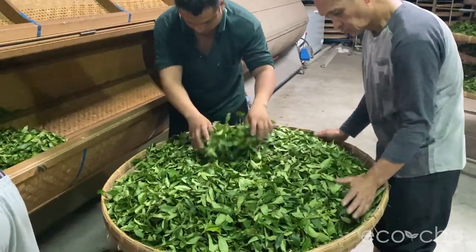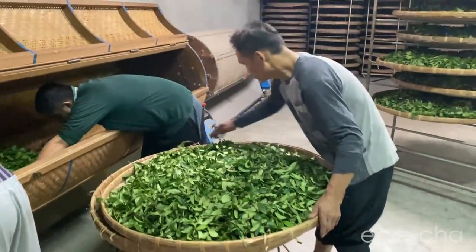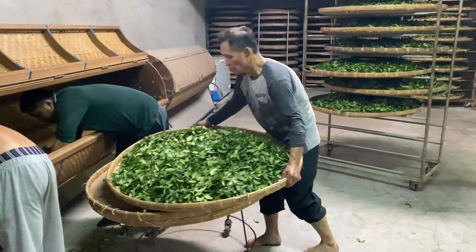Here we are with our latest batch of eco-farmed High Mountain Oolong tea, which was harvested on July 12, 2021. We had the pleasure and honor of attending the processing of the tea. We arrived late in the afternoon as the tea was being brought in.